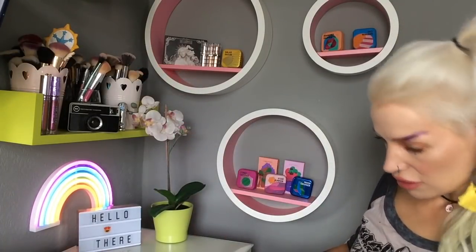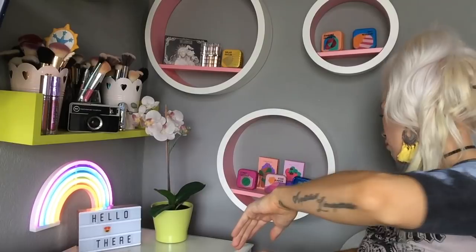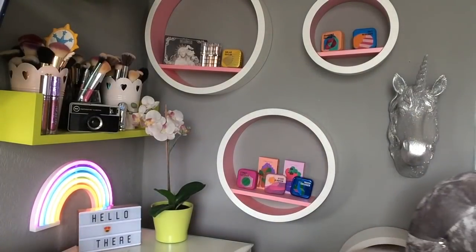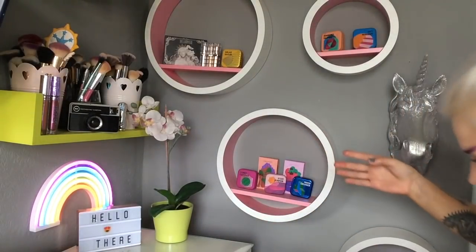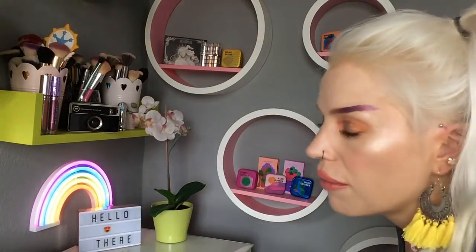I'm going to finish off today by telling you about my all-time favourite pastel eyeshadow palette — but I don't know where she is. I thought she was up there but she's not... is she down here? No. Where the heck is she? Oh — she's there! Oh my gosh, she was just up on my shelf right where I could see her the whole time.